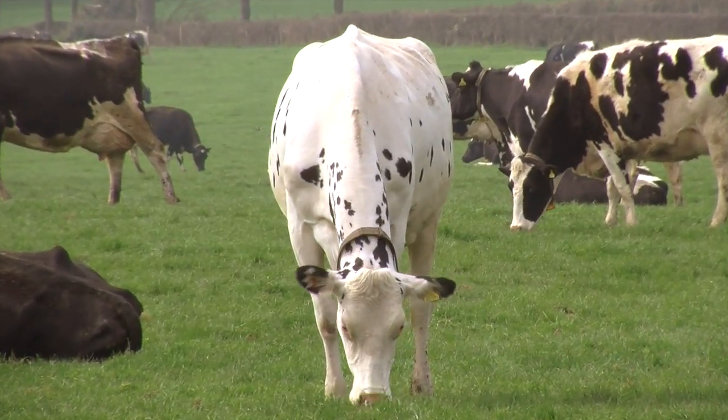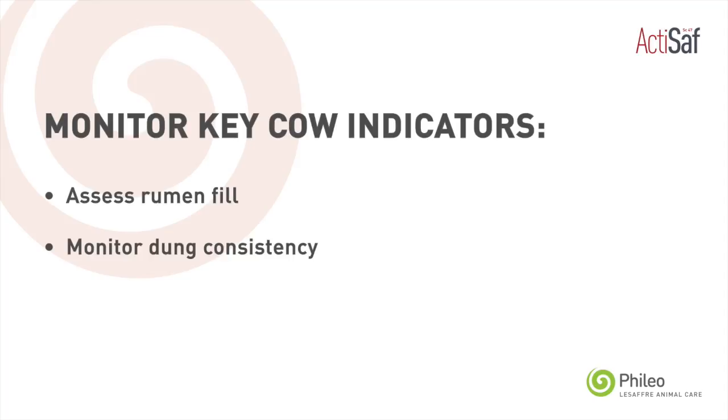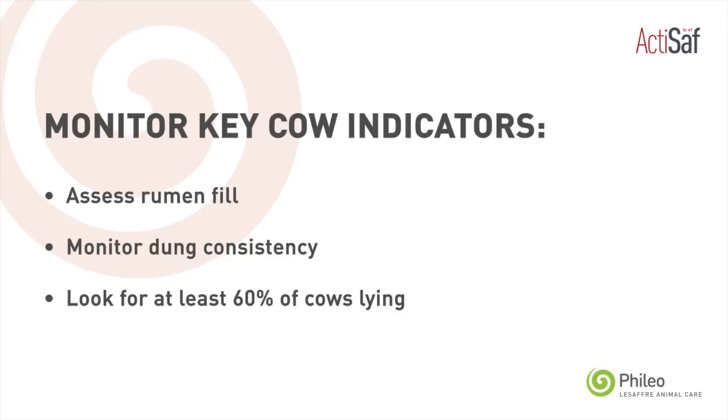Leafy spring grass can challenge rumen function, so there are a couple of key indicators that farmers can keep an eye on when cows are out on spring grazing. Number one: assess rumen fill to make sure they're actually taking what's expected from grazing. Number two: keep an eye on dung consistency. And number three: keep an eye on cudding rates across the herd.